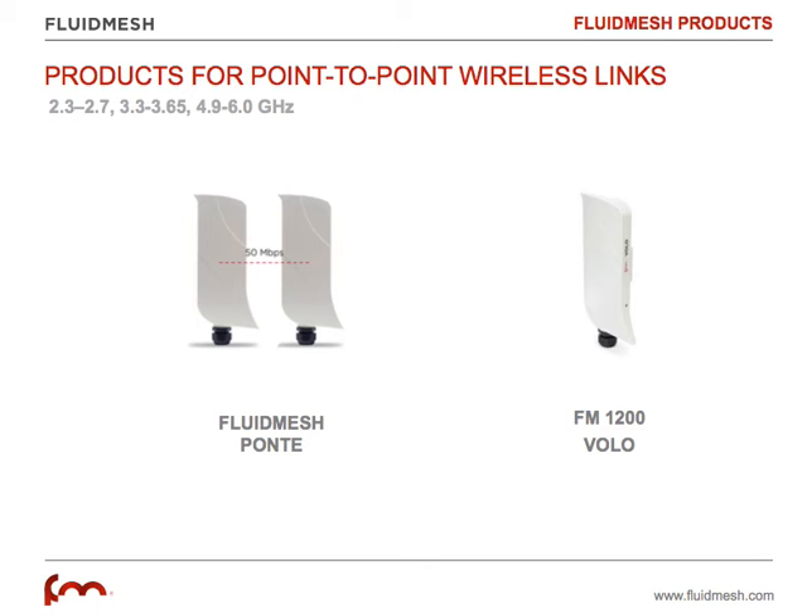It's the ideal solution if you want to backhaul a Point-to-Multipoint network, for example, and bring all your video streams or data streams to a specific head-end that is a few miles away from where you are mounting your base station for your Point-to-Multipoint solution.